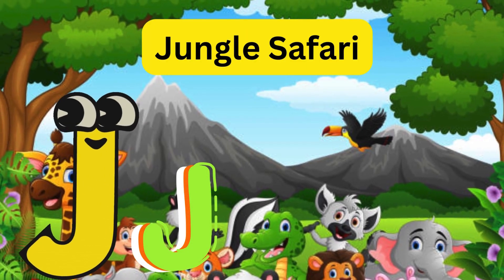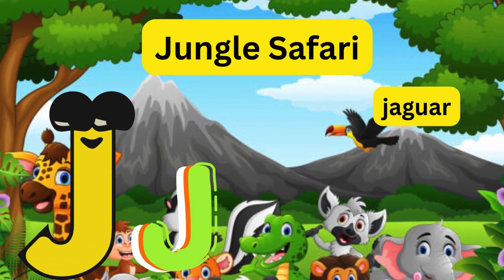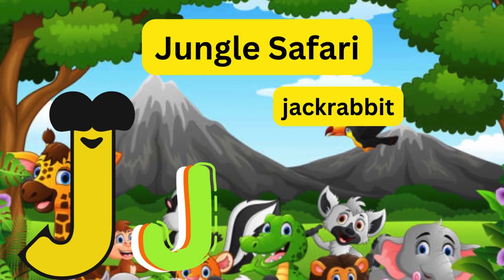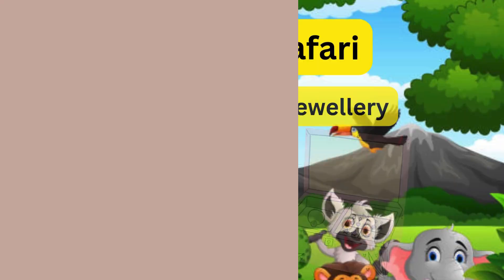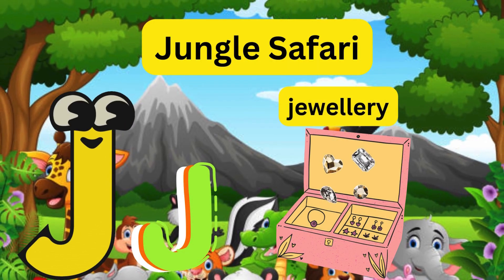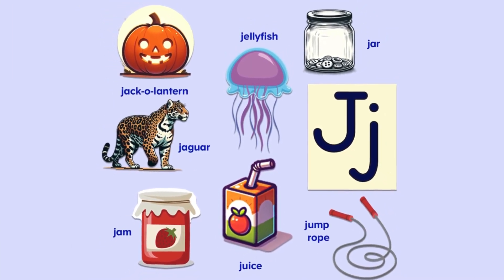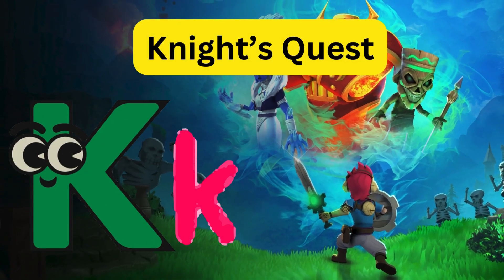J - Jungle Safari! Letter J goes on a safari and meets a jaguar and a jackrabbit. It found its lost jewelry in the jungle.